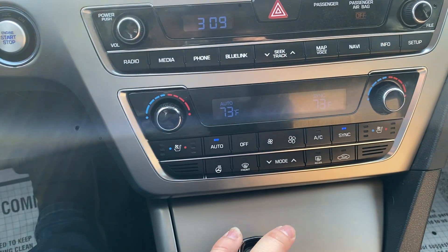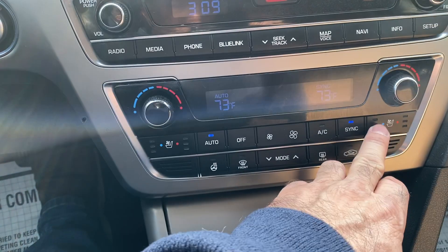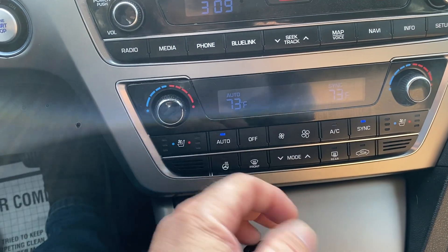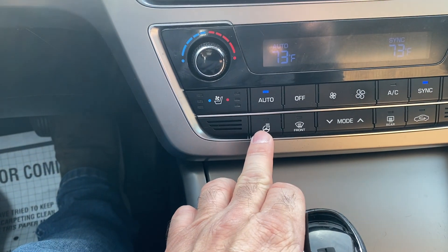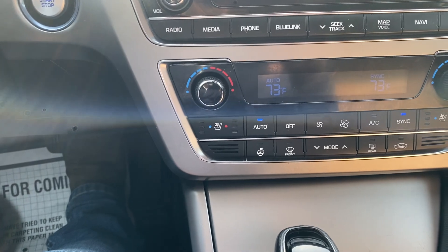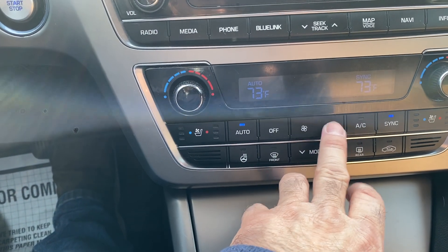We have auto dual climate control. You have heated and cooled seats in the front only, and the rear is heated also. We do have a heated steering wheel as well. All this stuff works — it gets really hot. I tested that this morning along with all the other functions, and everything works as it should.